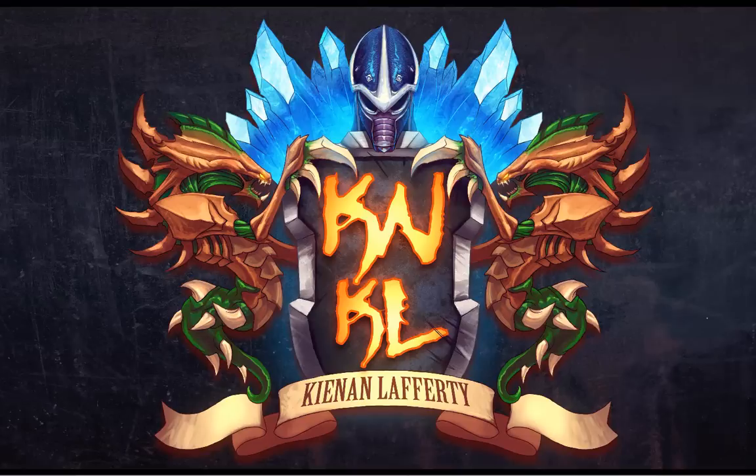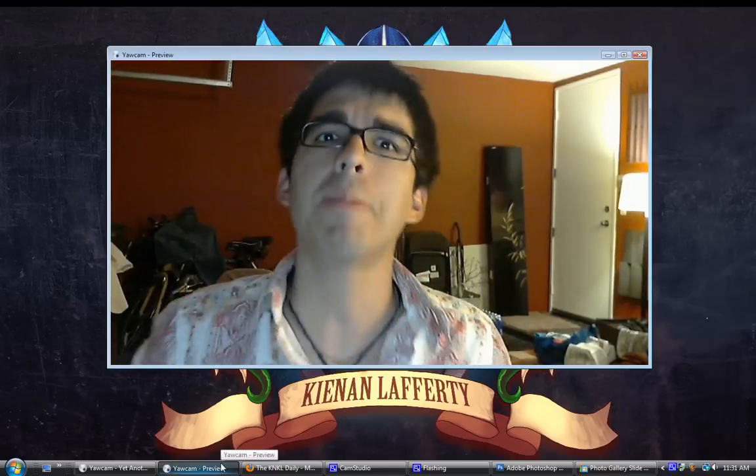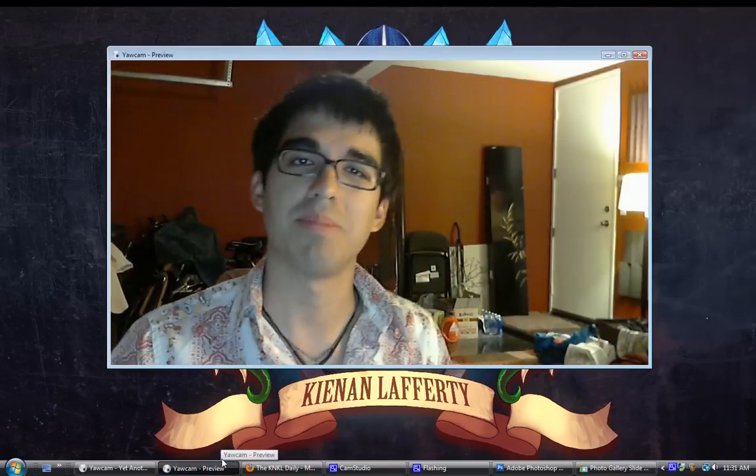Ladies and gentlemen, today is August 18th, 2012, and this is the KNKL Show, episode 47. I am your humble host, Kenan Lafferty.